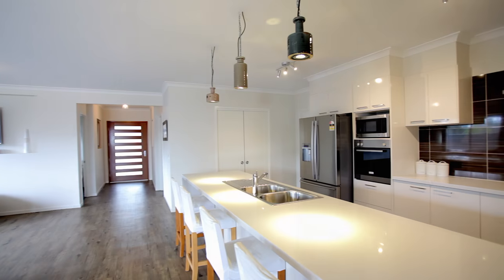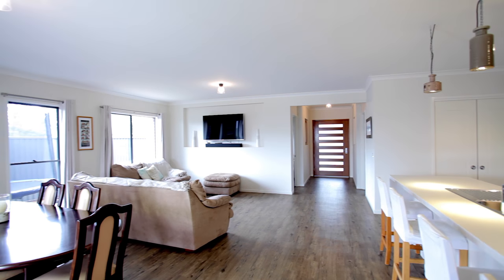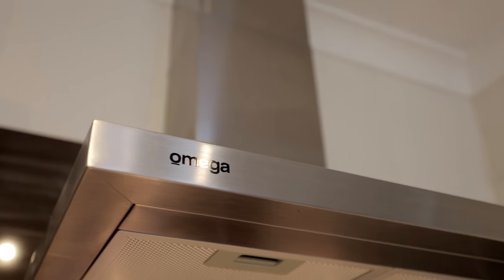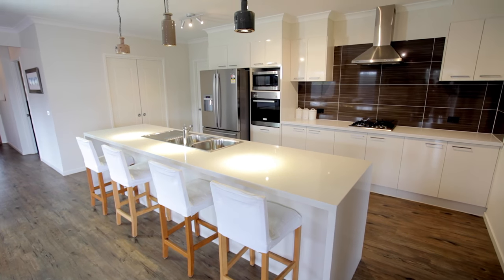Light-filled rooms and open plan living with a great meals area and a family room, and there's a gorgeous modern kitchen offering a multitude of extras with stainless steel appliances, 40mm benchtop, gas cooking, breakfast bar and a sizable walk-in pantry.